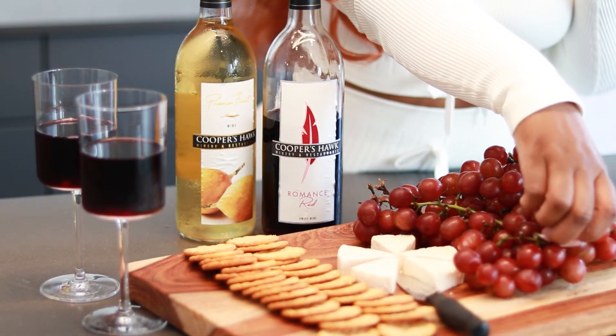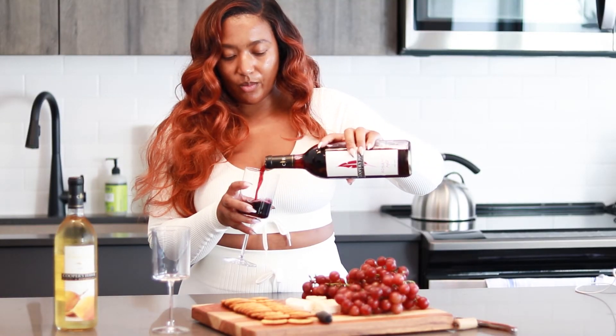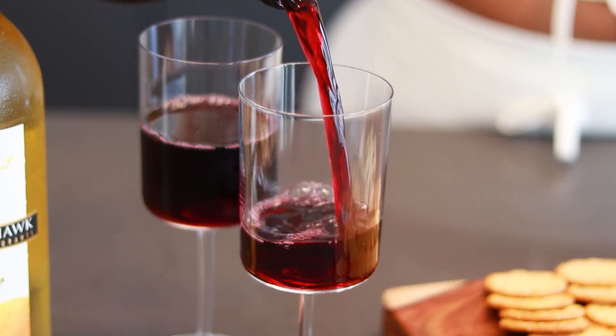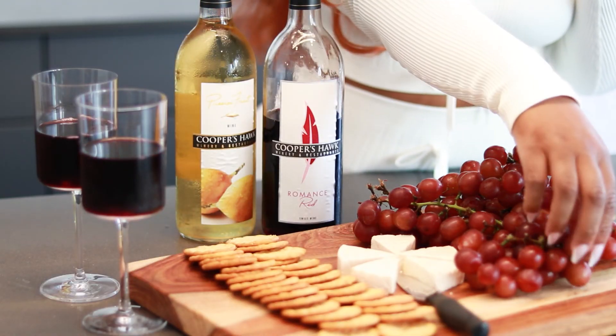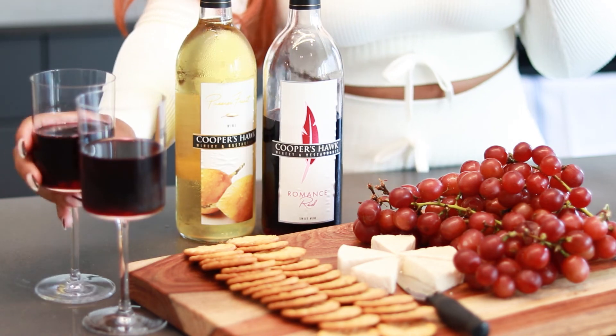Just look how pretty this Easy Cheese board looks. I'm going to pour me a glass of wine, go ahead and relax, and just enjoy the rest of the evening. Thank you guys so much for watching and hanging with me — I will see you guys in the next one.